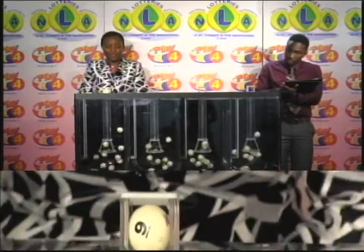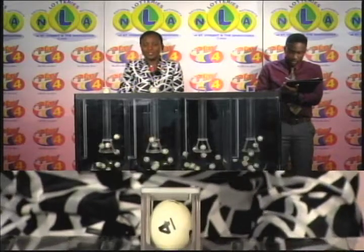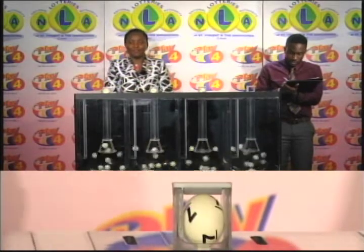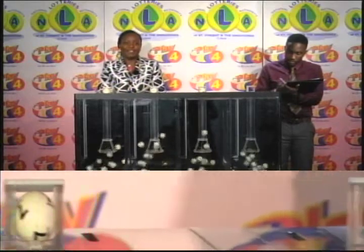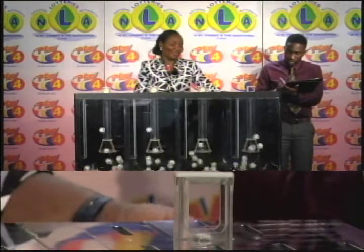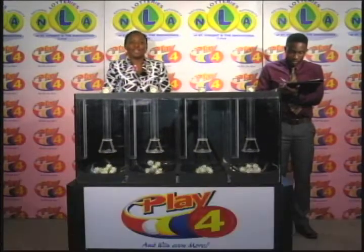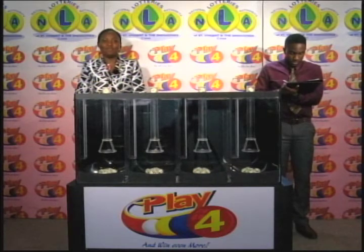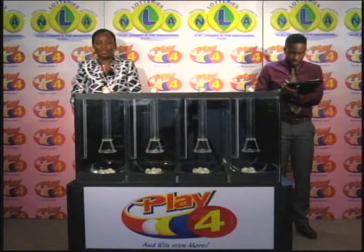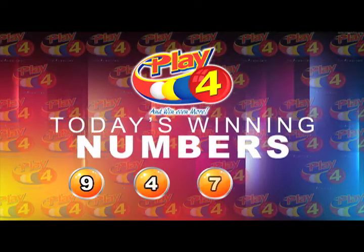First ball: 9. The first number is 9. The second number is 4. The third number for this evening is 7. And the fourth and final number for this evening, the 31st of October, is 3. Here now is a recap of the winning Play 4 number for this evening, the 31st of October 2017, draw number 869: 9473.